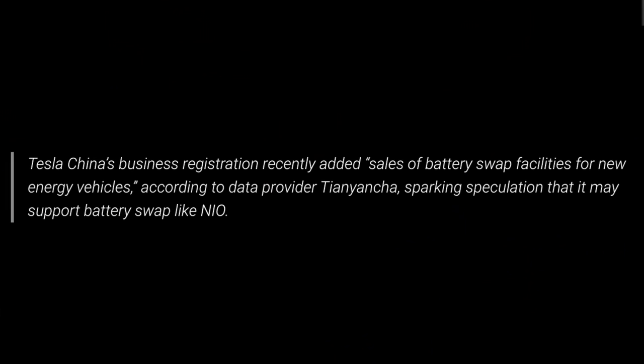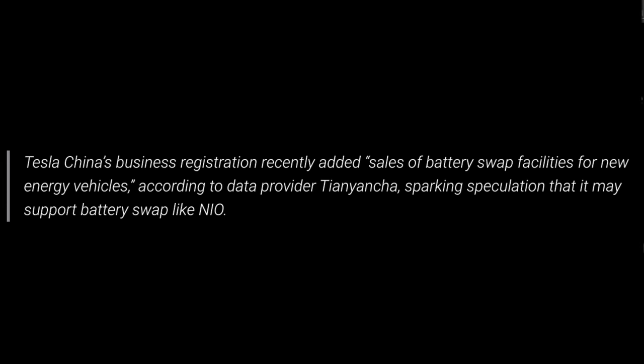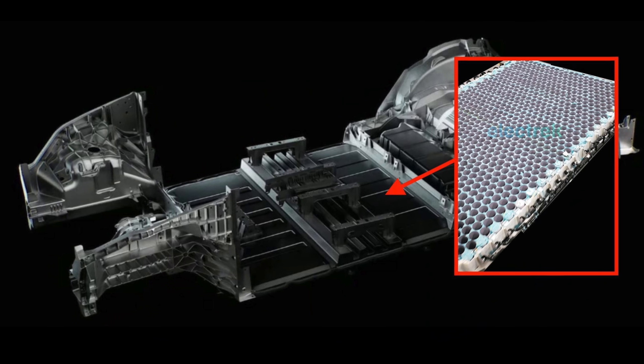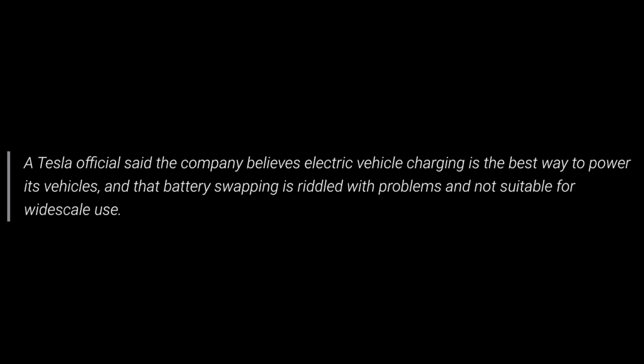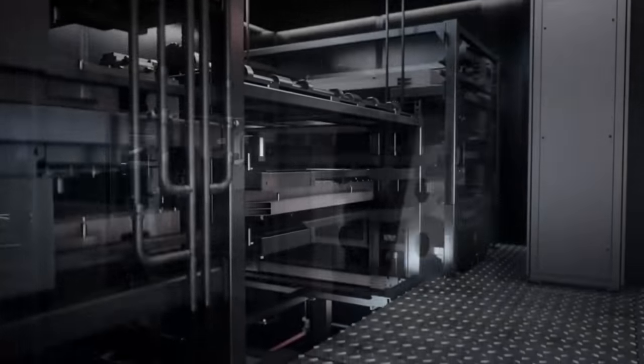Last up today, we have a couple pieces of news from Tesla in China. First, there was a report stating that Tesla would be introducing battery swapping — Tesla's China business registration recently added 'sales of battery swap facilities for new energy vehicles,' sparking speculation that it may support battery swap like NIO. This really made no sense since Tesla tried this idea a few years back and abandoned it, and they are planning to shift to a unibody battery design that would make battery swapping completely impossible. Well, Tesla has denied any entry into battery swapping. A Tesla official said the company believes electric vehicle charging is the best way to power its vehicles, and that battery swapping is riddled with problems and not suitable for wide scale use. This quote from Tesla seems to take a little bit of a jab at NIO, who are a very popular EV startup in China going all in on battery swapping.